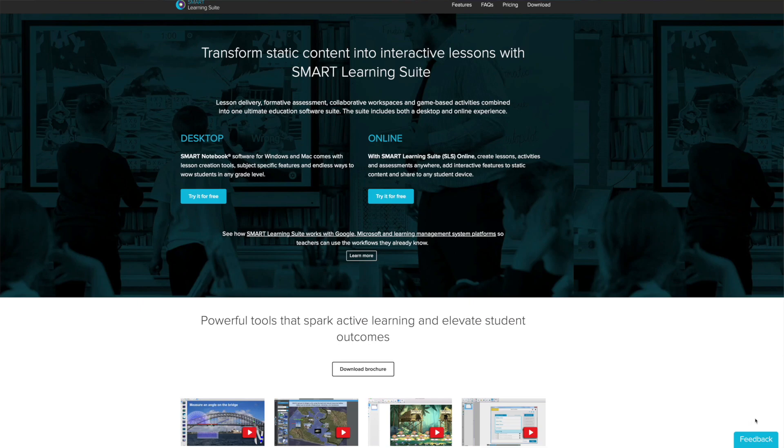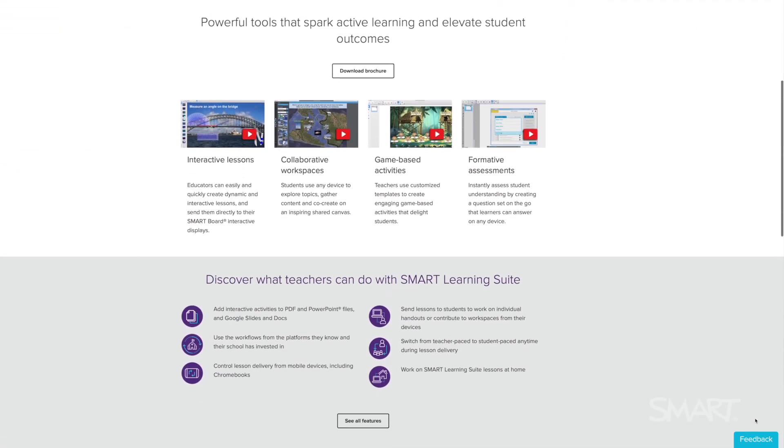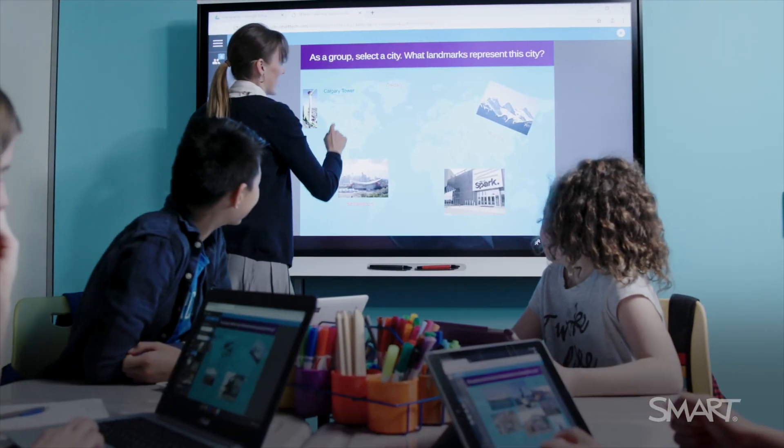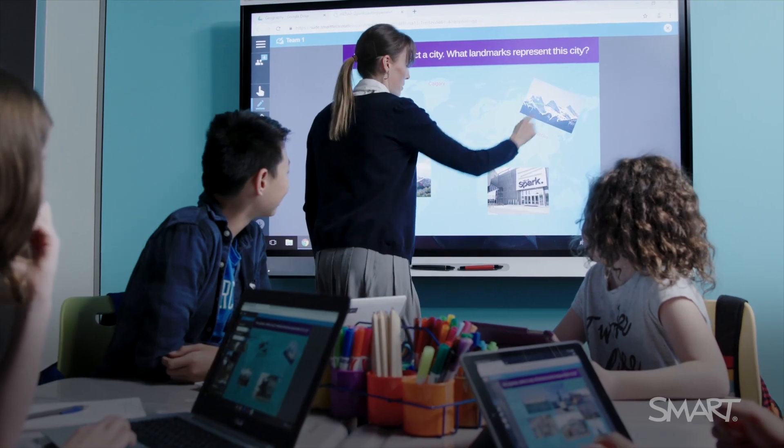Smart software isn't just Notebook on your desktop anymore — it's so much more than that. I'm talking about Smart Learning Suite Online specifically. That's a tool that lives in the cloud, allowing you to access your lesson content from anywhere. It also gives you the ability to create dynamic content out of content that was once static. You can take a PDF, remove pages, add activities, and share it with your class — all in a matter of seconds.